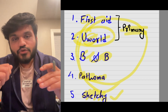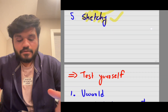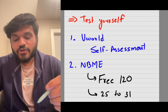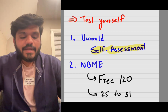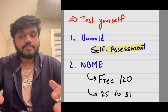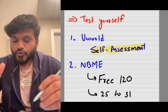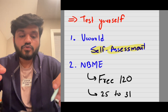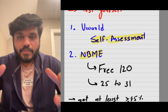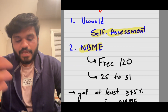After gaining knowledge, the next phase is testing yourself. You test yourself by doing UWorld self-assessments — there are two: UWorld Self-Assessment 1 and Self-Assessment 2. People take these to see where they stand. Other than that, you also have to do NBMEs, because the NBME people are the ones who prepare your actual USMLE questions, so you definitely have to do them.